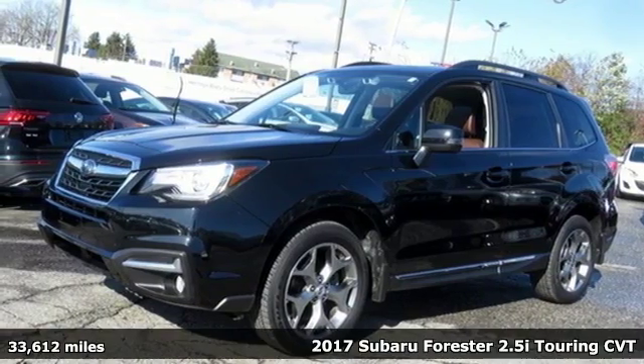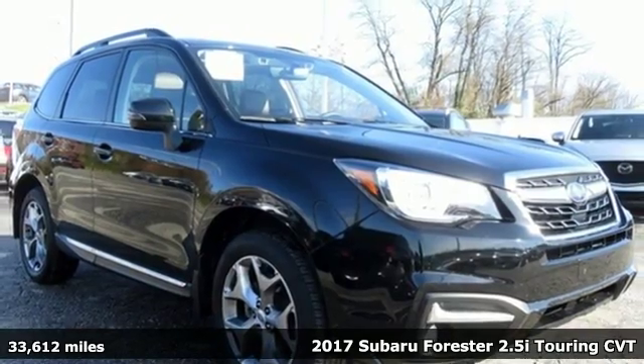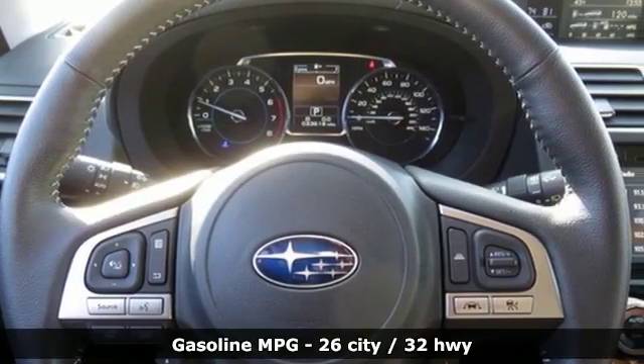It's a 2017 Subaru Forester. Take off on an adventure or take it easy. Do what you enjoy with those you love in the versatile, durable Forester.